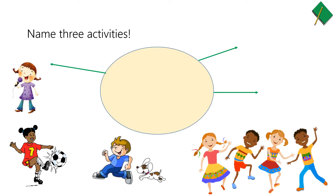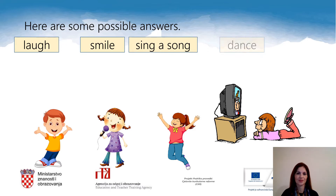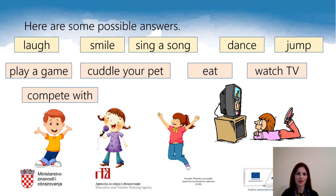Are you ready? Let's start. Take your notebooks and your pencils and answer this question: What do you do for fun? Name three activities. Here are some possible answers. Let's read them together. Well done!